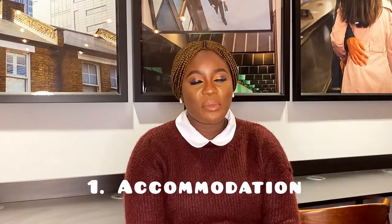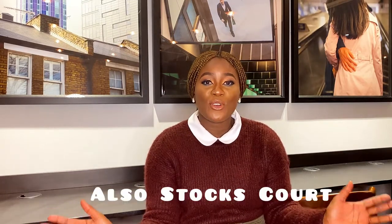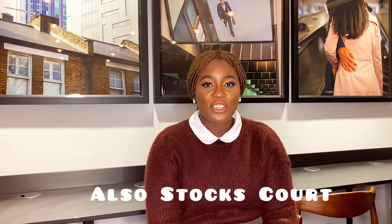The very first tip is accommodation. Coming to Queen Mary University of London you would have diverse accommodation options. Different student halls are available for you to choose from — we have Aspire Point, we have Sharon House, and a host of other accommodation options. So settling in in London will not be an issue for you once you arrive.